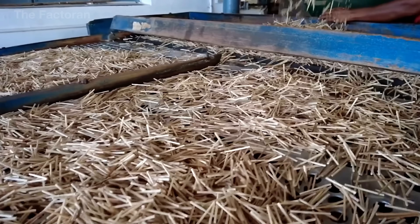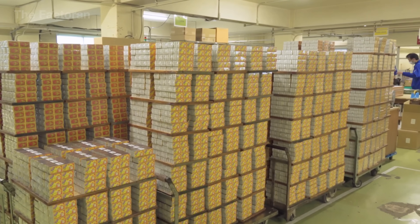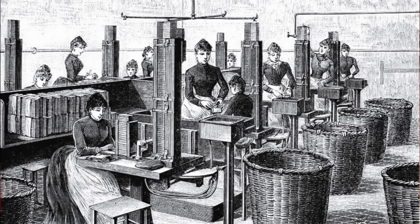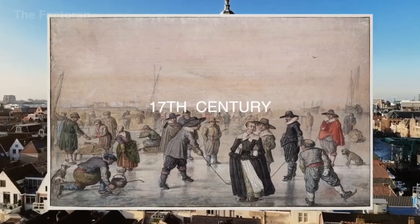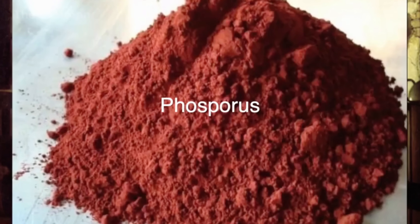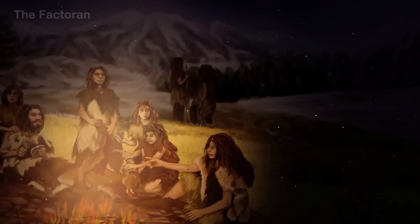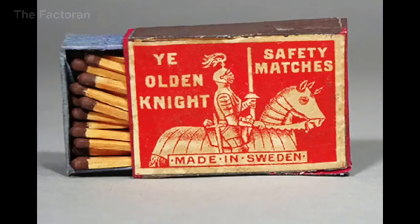The story of the match stretches back thousands of years, born from humanity's desire to create fire more quickly and more safely. From the sulfur-coated fire sticks of 6th century China to the friction matches and later safety matches developed in Europe during the 17th century, the breakthrough that separated red phosphorus from the match head turned this tiny tool into a worldwide essential — small and inexpensive, yet deeply transformative in how people cooked, lit their homes, and carried out daily life.